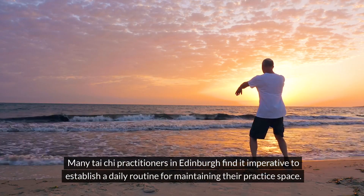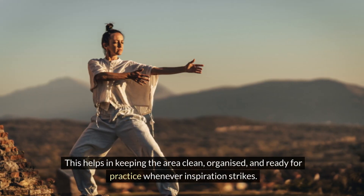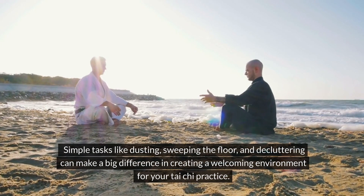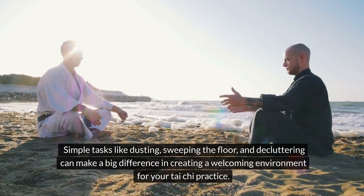Many Tai Chi practitioners in Edinburgh find it imperative to establish a daily routine for maintaining their practice space. This helps in keeping the area clean, organized and ready for practice whenever inspiration strikes. Simple tasks like dusting, sweeping the floor and decluttering can make a big difference in creating a welcoming environment for your Tai Chi practice.